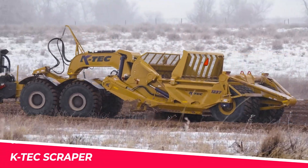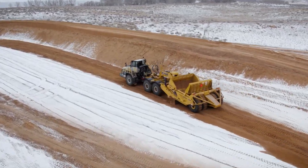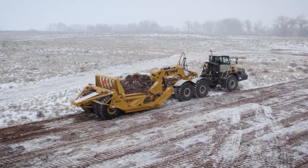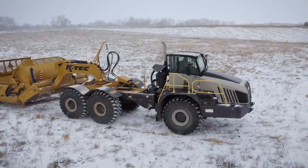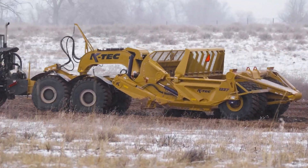Hailing from Canada, K-TECH has introduced a game-changing piece of equipment, the K-TECH Scraper. This heavy-duty scraper is built to tackle the toughest earth-moving tasks with unparalleled efficiency. Featuring a robust design and a powerful engine, the K-TECH Scraper can move massive amounts of material with ease.